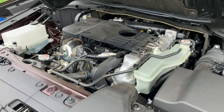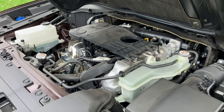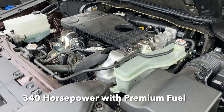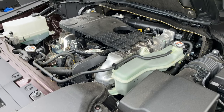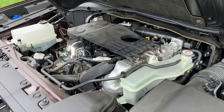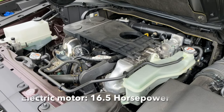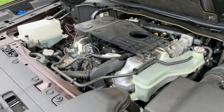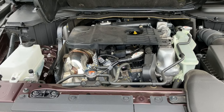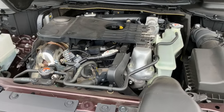On premium fuel it jumps from 280 to 340 horsepower, and torque jumps from 332 to 361 lb-ft — a huge difference. The 16.5 horsepower from the hybrid system is part of that total output, not in addition to it. All of this is channeled through an eight-speed automatic transmission and Mazda's all-wheel drive system. The eight-speed does have a manual mode, which we'll demonstrate while driving.